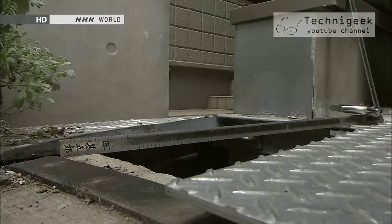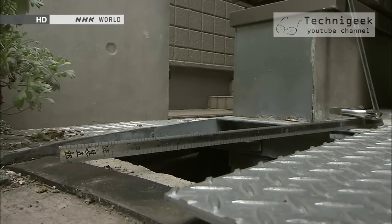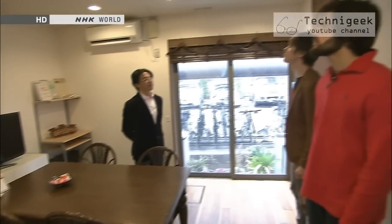After the earthquake has subsided, the house takes about a minute to settle back down. So far, this system has been installed in about 50 houses around Japan.